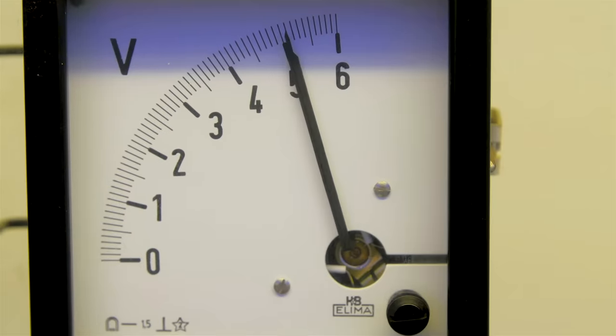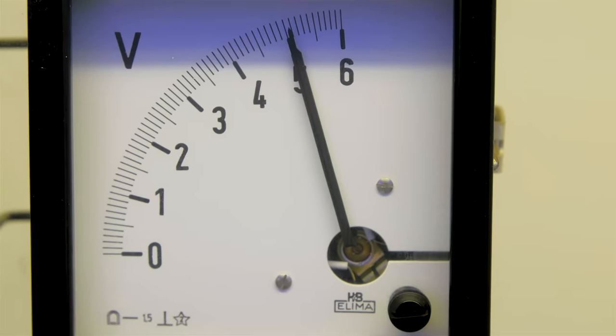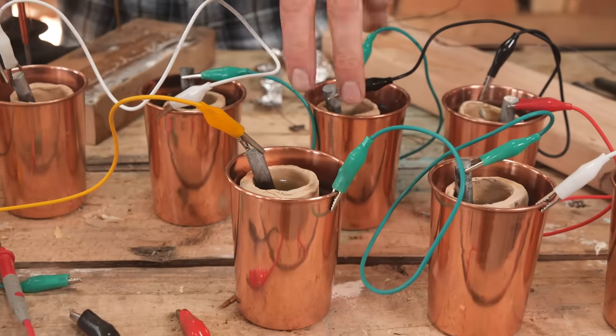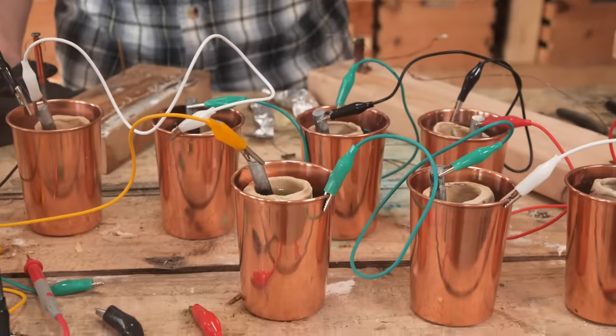The Daniel Cell proved to be the first practical battery for wide-scale use. In fact, the Daniel Cell is what provided the standard for the definition of a volt — ironically, not coming from the voltaic pile. So with this design in mind, it was time to start experimenting to see what it would take to generate enough power to charge a cell phone. For that, Elliot spent some time experimenting.